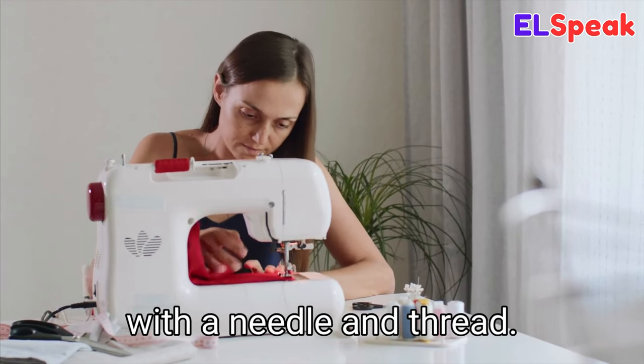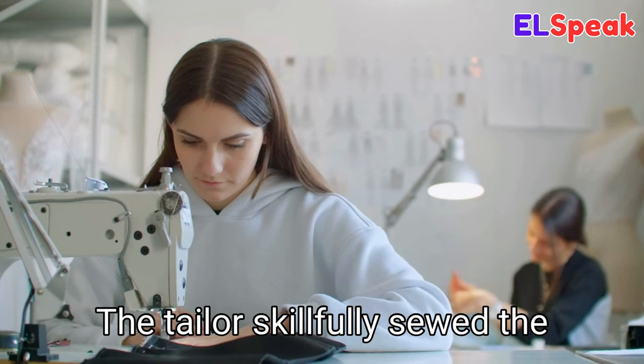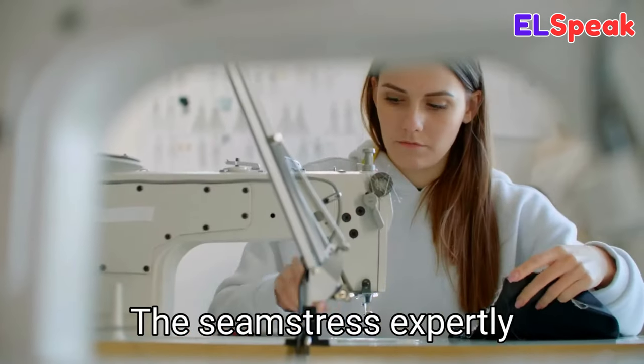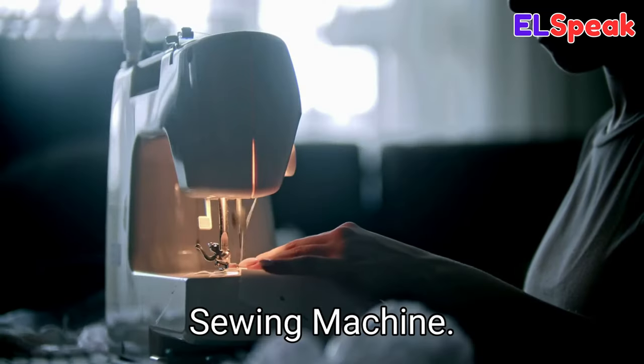Sew. Sewing is joining two pieces of fabric or material together with a needle and thread. She was sewing a dress for her daughter. The tailor skillfully sewed the intricate design into the fabric. The seamstress expertly sewed the dress for the special occasion.